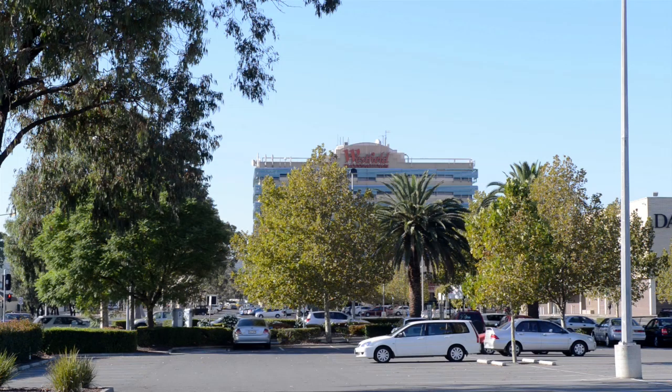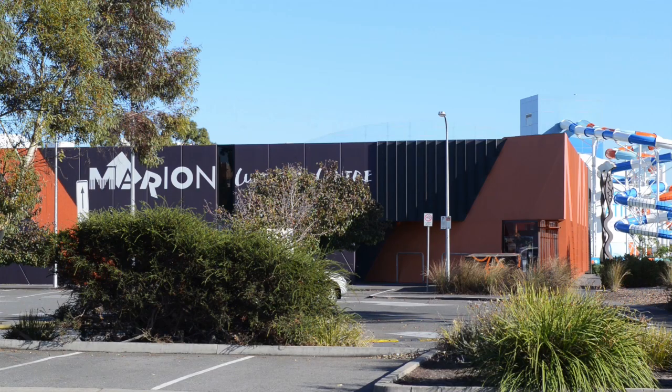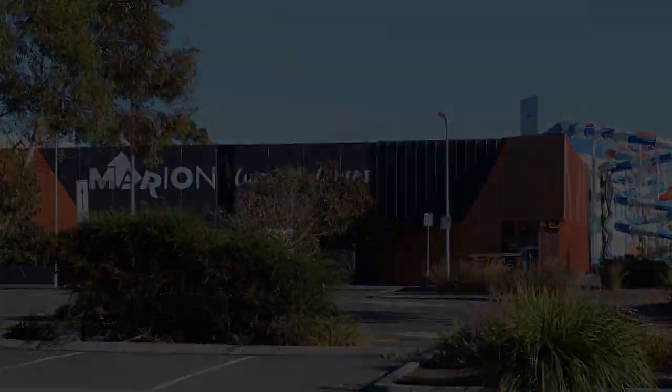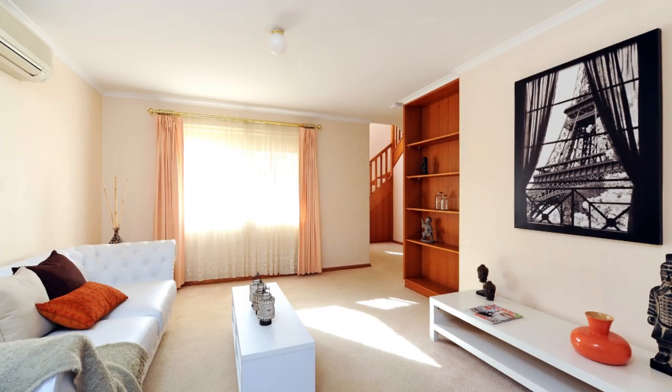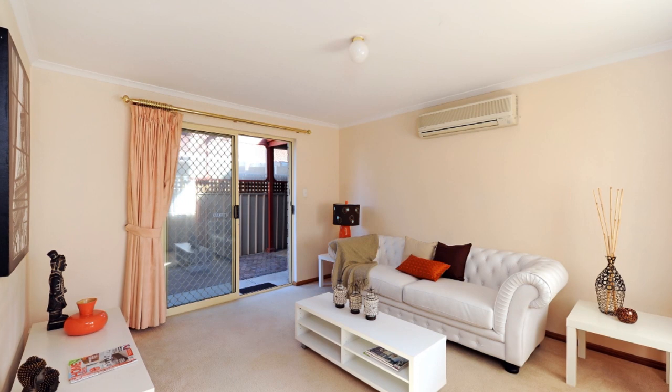Hi, I'm Greg Cox and welcome to Townhouse 3, 7 Cairns Road, Oaklands Park. This is a spacious two-storey townhouse conveniently located within 500 metres walk to Marion Westfield Shopping Centre, the new aquatic and leisure centre, and only 200 metres down to the Oaklands train station. This is the perfect property for investors, first home buyers, and those who are looking to downsize.